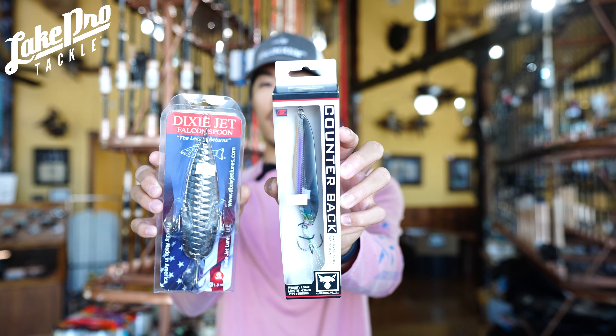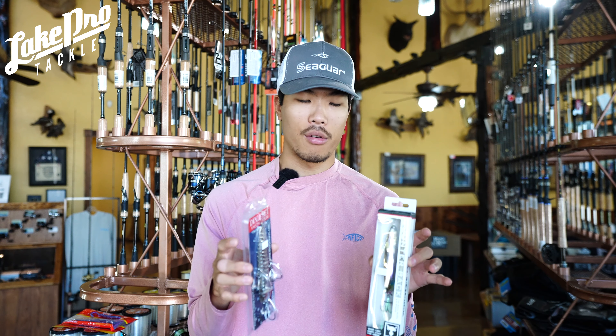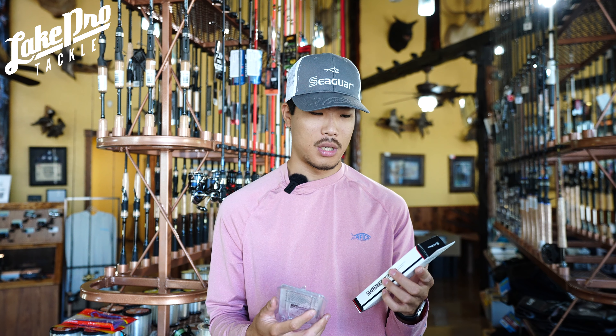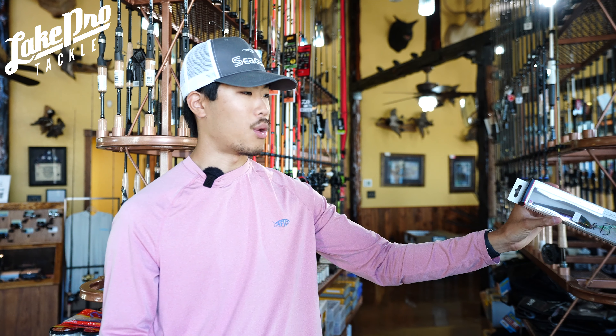Flutter spoons are a great option. We've got the Jackal Counterback Spoon — only a few left — as well as the Dixie Jet Falcon spoon. These are great profile spoons in the six to eight inch range, allowing you to key in on a great size of bait. I like to throw them offshore, especially right now if water temps are cooling down to the lower 70s — fish are going to be hanging around docks and green lights. Make sure you have heavy enough line since they displace a lot of water.